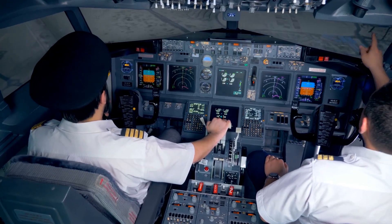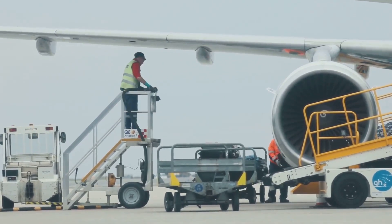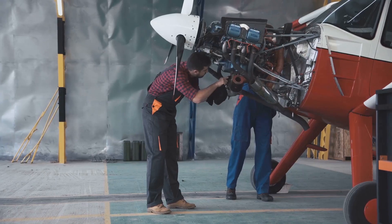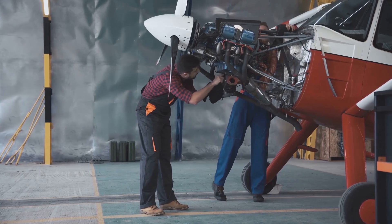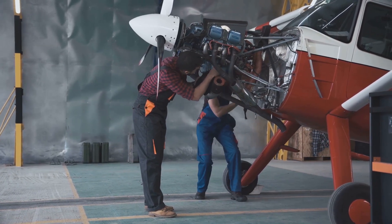As our journey comes to an end, it's clear that the seemingly effortless flight of a jet airliner is anything but. It's a testament to human ingenuity — a symphony of technology, engineering and human skill, all working in perfect harmony to conquer the skies.